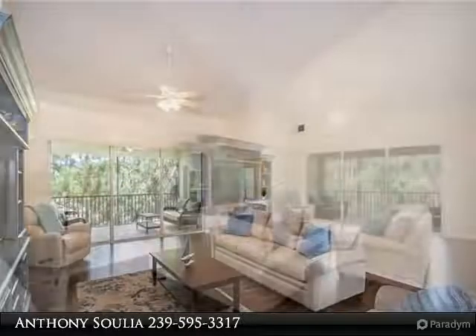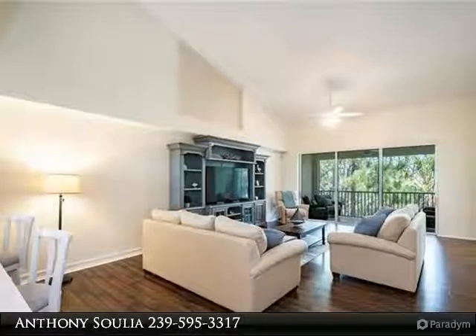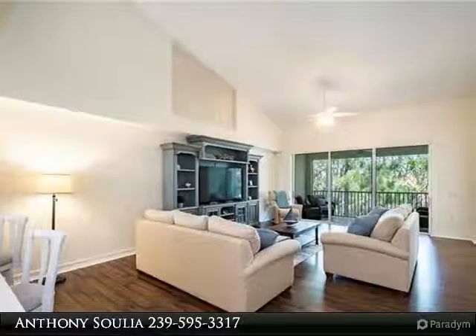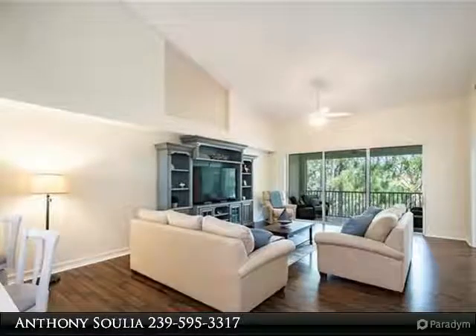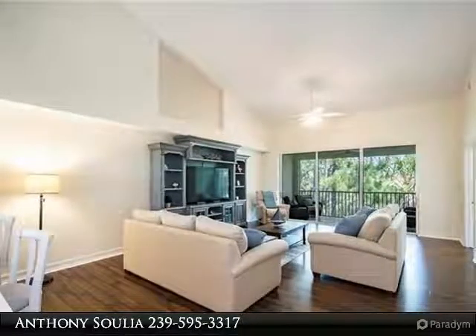Enjoy peaceful views of the tropical preserve and morning sunshine on your private lanai. The owner's bedroom is spacious, has a walk-in closet and a door opening onto the lanai. The owner's bathroom has a walk-in shower and a spacious vanity. The spacious laundry room allows for extra storage.